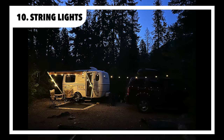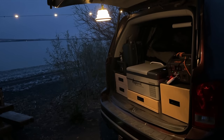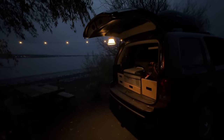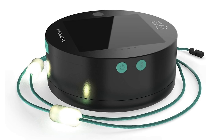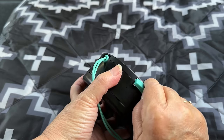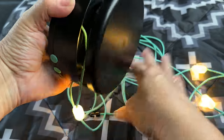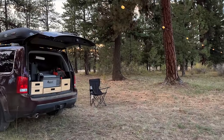Lighting at the campsite — especially off-season when darkness falls early around dinner time — is important. Not so budget-friendly, but still worth mentioning because I use them on every trip: the M-Powered Lucy Solar String Lights. They're rechargeable via solar or USB-A, super easy to hang, neatly wind up, and store tangle-free. I absolutely love them.